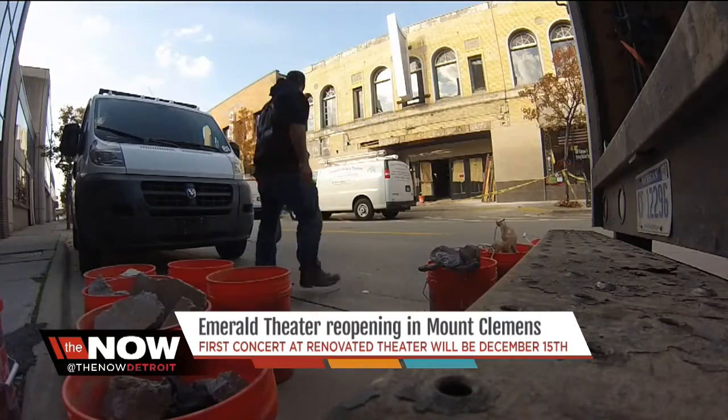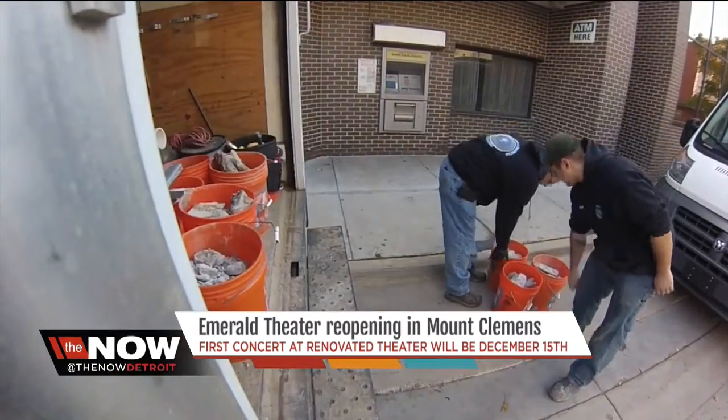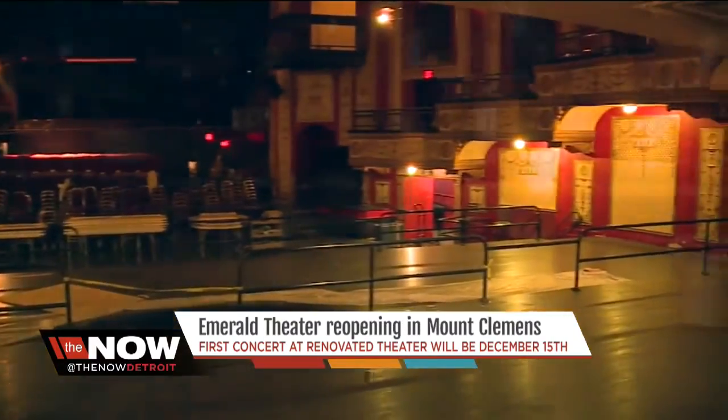Crews at the Emerald Theater are working to get this place restored by the first week of December after being closed for a few years. Things were kind of dingy in the building and I'm looking forward to going there and seeing what it looks like after the restoration. The theater was built in the 1920s.